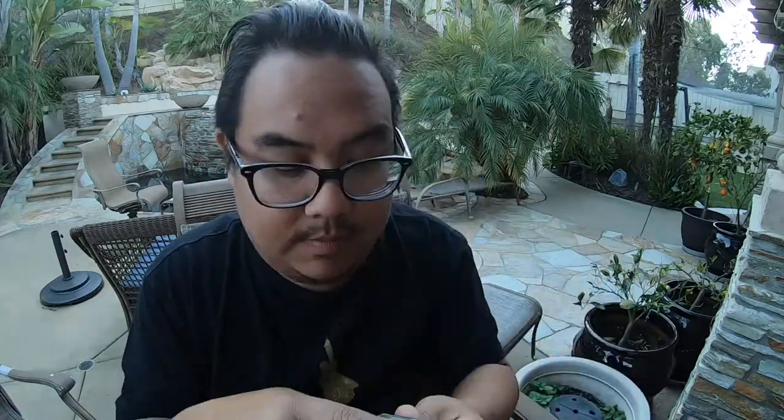Inside the box you also have a Cremo travel-friendly solid cologne. This one is a bourbon and oak scent. I'd never seen travel cologne before — the smell is super musky and awesome. I like that. It's a cool little nifty travel case. It's from Laguna Beach, which is local here to San Diego, maybe about 30 minutes north, so it's a nice local brand.